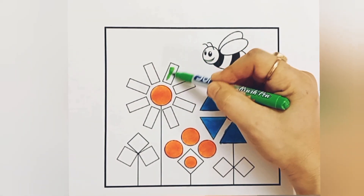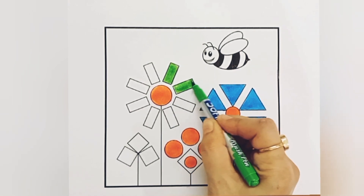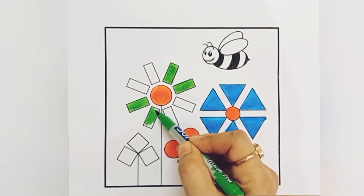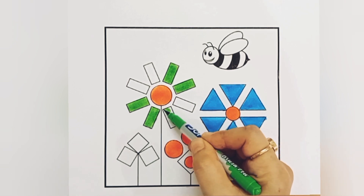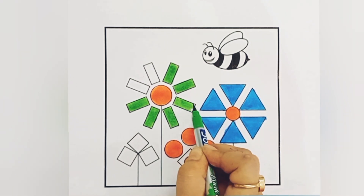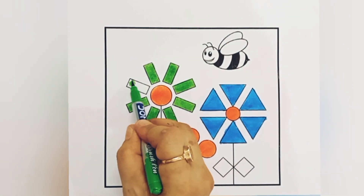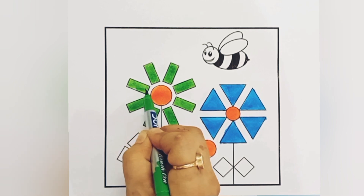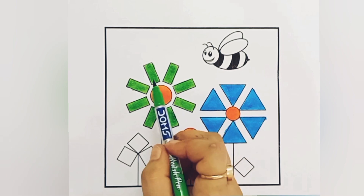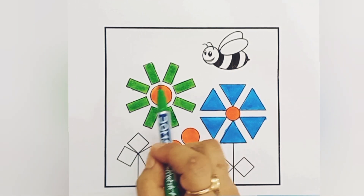Green color. Vertical rectangle. Vertical rectangle shape. One, two, three, four, five, six, seven, eight vertical rectangles. Green color.